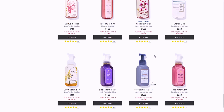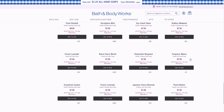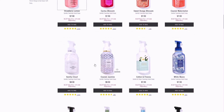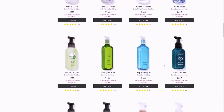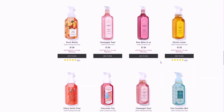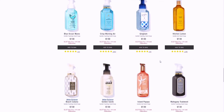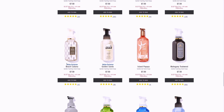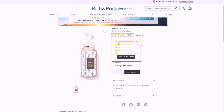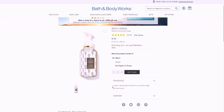We're almost at the end of the soaps, then I'll look at some Halloween stuff. Beach Cabana is another online exclusive — it looks heavenly. It has 44 five-star reviews, which is really really good. It's a warm beachy blend of jasmine, succulent orange, and warm sand. I love the packaging — I know it's summery but I still want to try it.